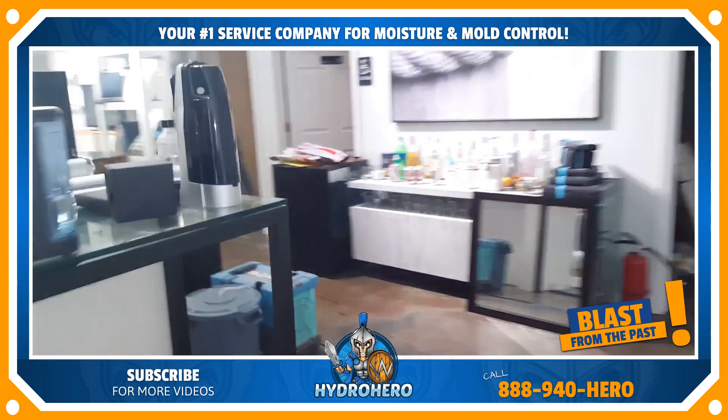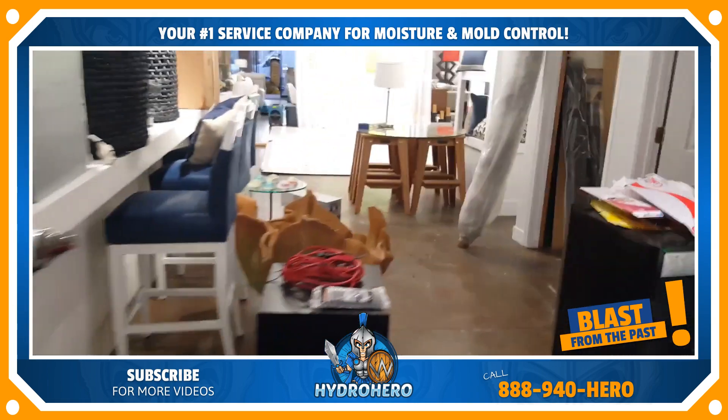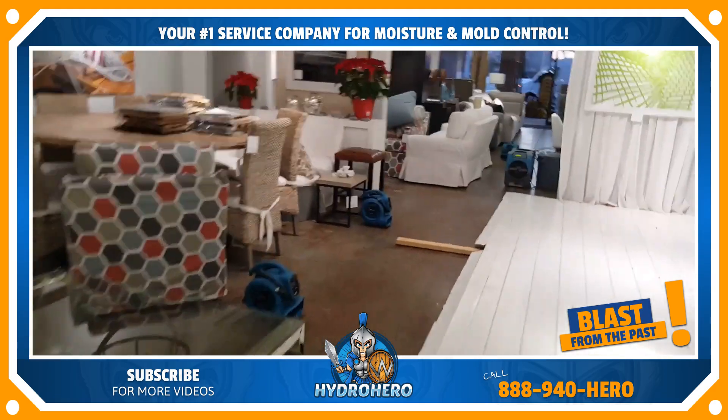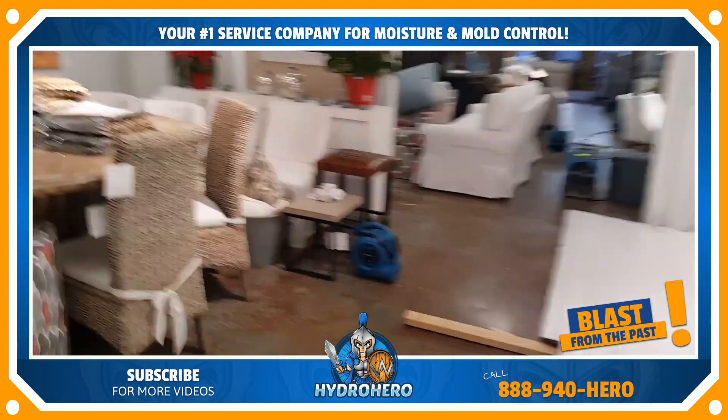We've been here for quite a few hours. We've got the drying situation under control and before you know it these people will be back to business. Thanks so much for watching.